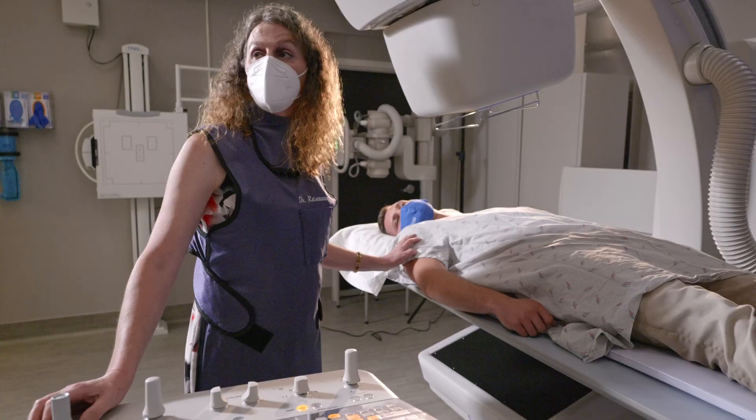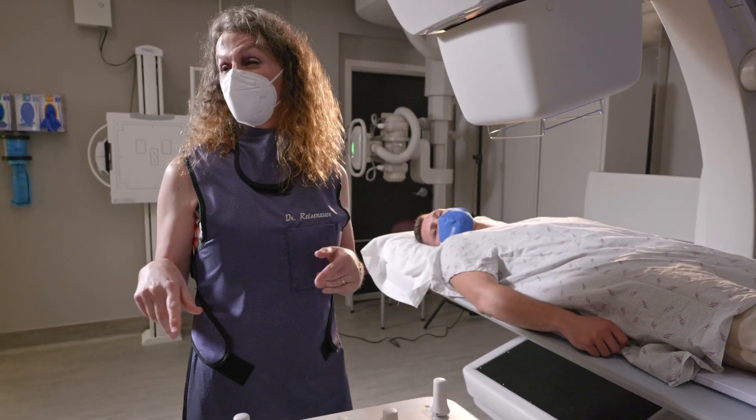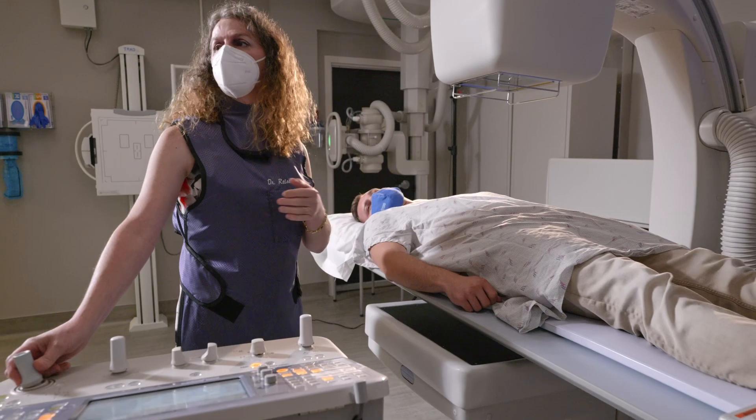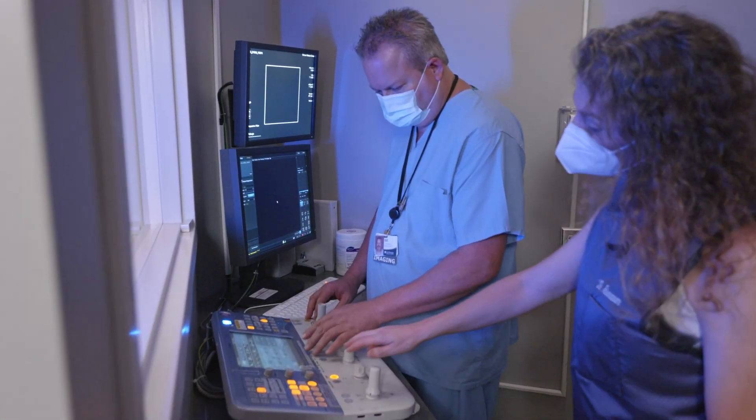My name is Dr. Kristen Reisenhower. I'm the Director of Medical Imaging here at Grittman Medical Center. My role is to oversee the radiology department and the imaging that's done for our patients here. My name is Bill Alspaugh. I've worked here at Grittman Imaging for 14 years. It's my job to help the radiologist in providing a safe, comfortable environment.